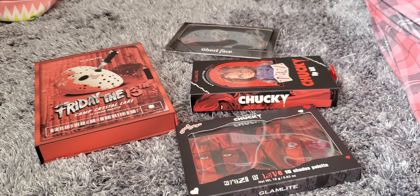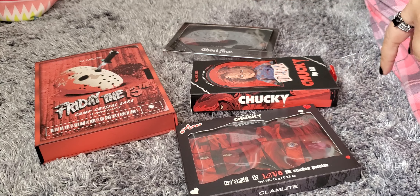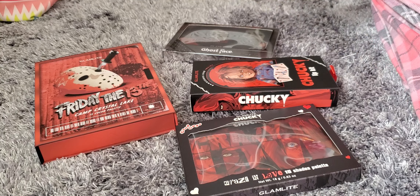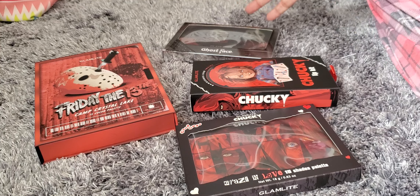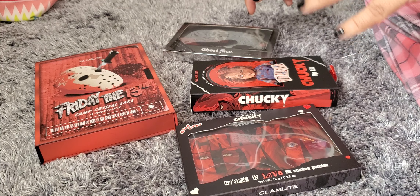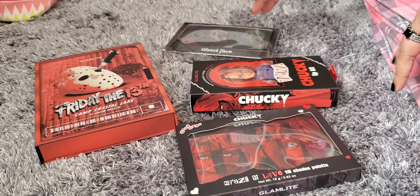I'm a horror movie fan, so I wanted these. I'm so hoping they come out with a Michael Myers because Michael Myers is my favorite horror character — I actually collect Michael Myers things. I thought these were really cool. As of the last time I checked, these were all still available on the Glamlite website. I also see them a lot on TikTok shop, so you could order through there, though I ordered mine from the actual website.